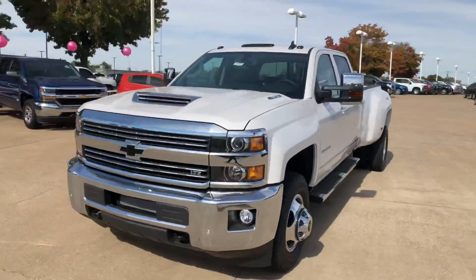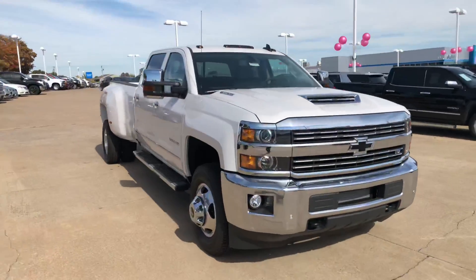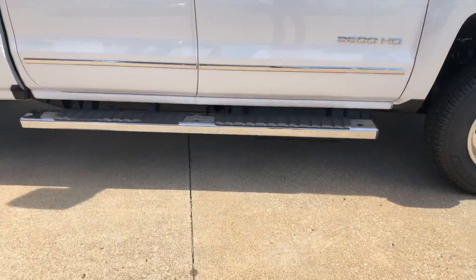As you can see, here it is. Very beautiful truck, especially with that white on here. Like I told you, it does have the steps, the running boards on it already.